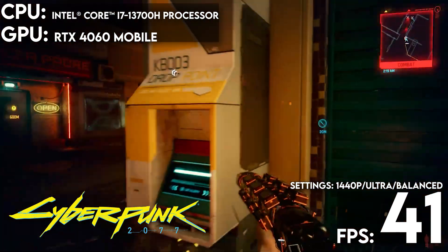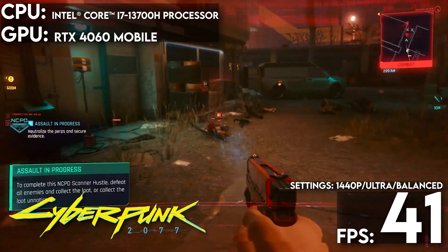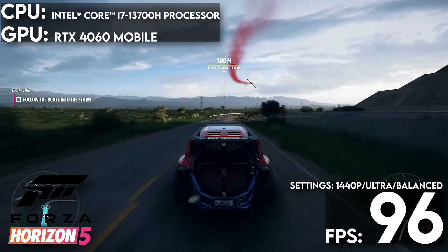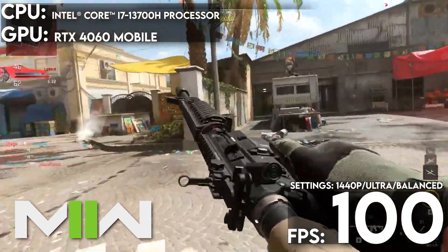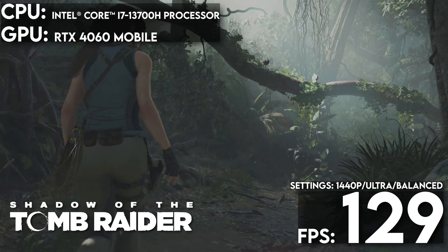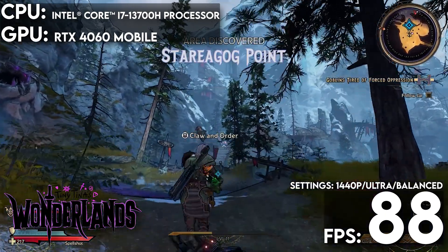In Cyberpunk 2077, running ray tracing ultra settings with DLSS set to balance, we saw an average frame rate of 41.13 FPS. While this doesn't hit 60 FPS, Cyberpunk is still enjoyable and playable, but with a few minor tweaks the Slim 7i can get a whole lot closer to that mark. In Forza Horizon 5 at extreme settings with DLSS set to balance, the Legion Slim ran at a blistering 96 frames per second. Moving on to Modern Warfare 2 on ultra settings with DLSS set to balance, we got frame rates of 100 FPS. In Shadow of the Tomb Raider, the Legion ran at 129 FPS at the highest preset with DLSS also set to balance. In Tiny Tina's Wonderlands with graphics settings set to badass and FSR 2.0 set to balance, we saw averages of 88.22 frames per second.